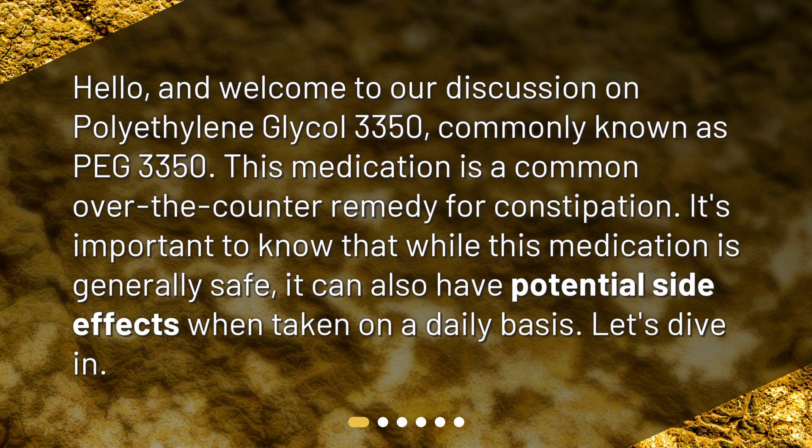It's important to know that while this medication is generally safe, it can also have potential side effects when taken on a daily basis. Let's dive in.